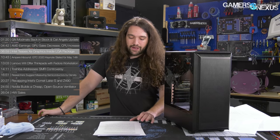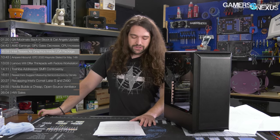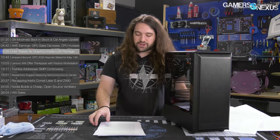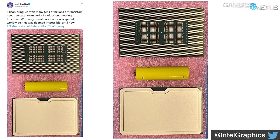Next up, Intel teases Xe graphics inside an LGA package — or at least something that looks like one. The Intel Graphics Twitter account tweeted an image of what would appear to be a massive Xeon at first glance, but that's not what it is. Speculation abounds as to why it's in a socketable package. After initial filming of this episode, Raja Koduri of Intel confirmed via Twitter that it is a data center GPU.